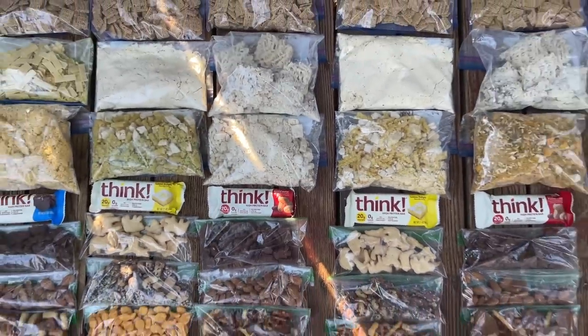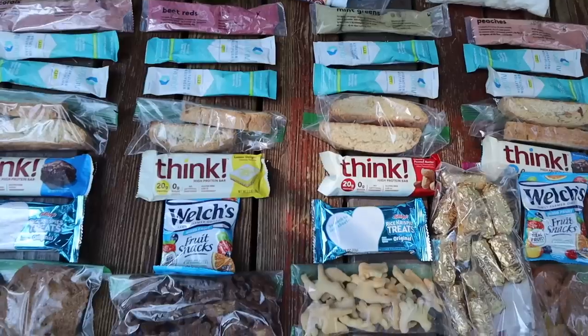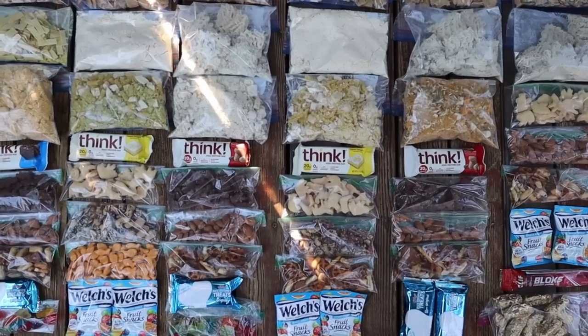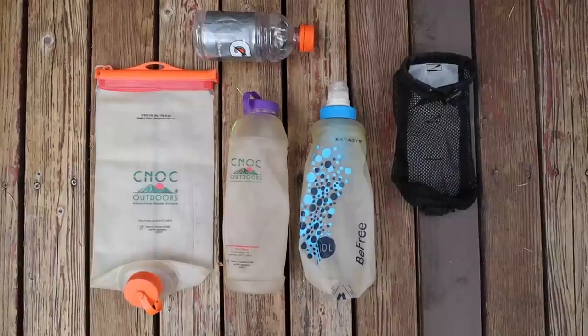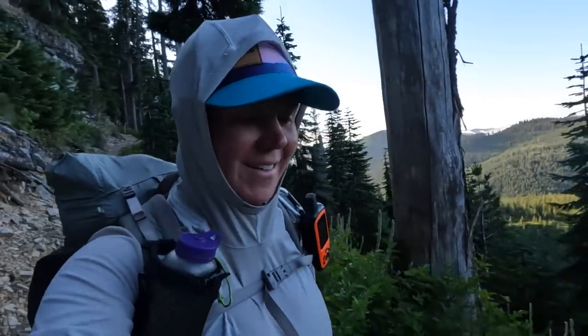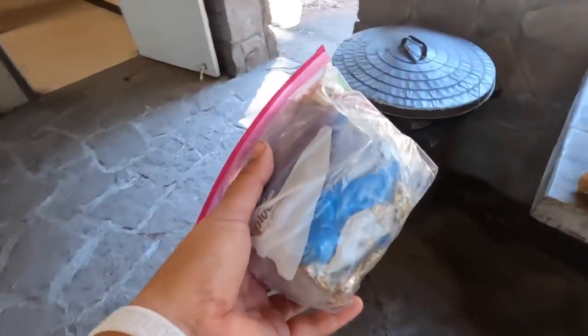I'll share with you all of the backpacking food I brought with me, including a breakdown of all the backpacking meals I ate — like what I had for breakfast, lunch, dinner, and snacks. I'll show you all of the backpacking gear I used for both my water filtration system and cooking system. I'll also talk about what I used to store my backpacking food in while hiking during the day and when camping at night, and how I packed out my trash.